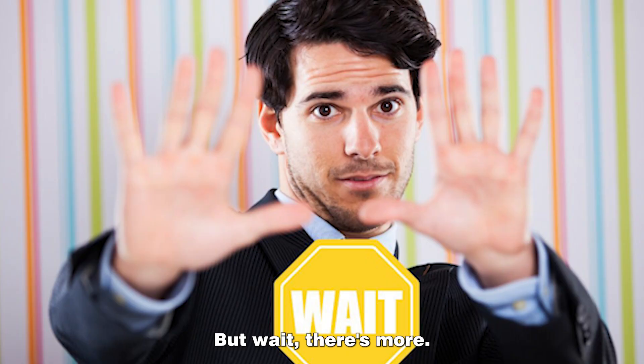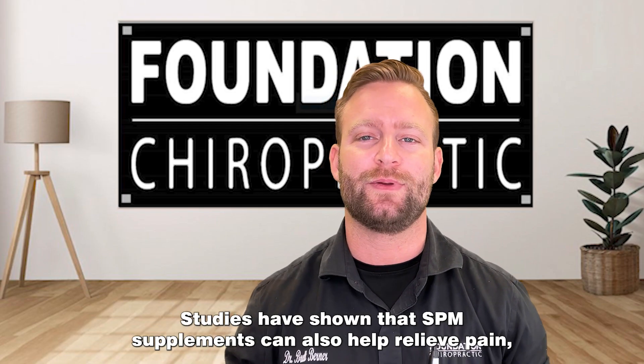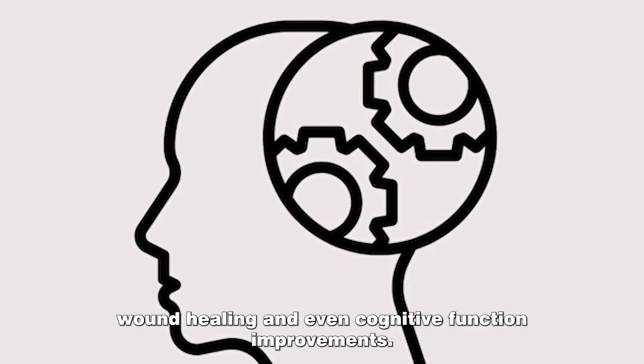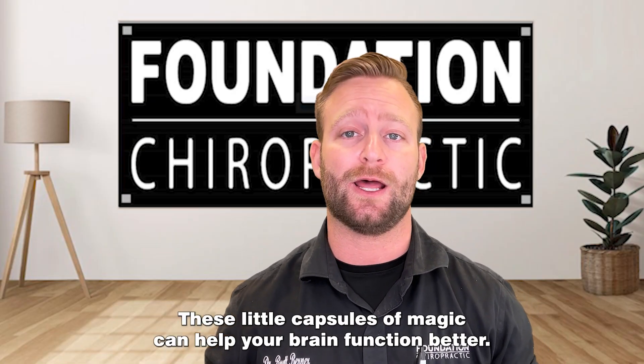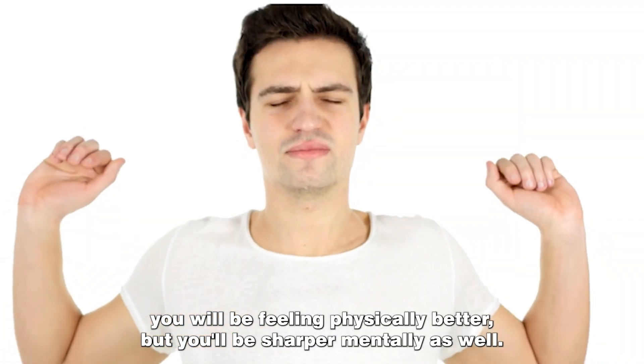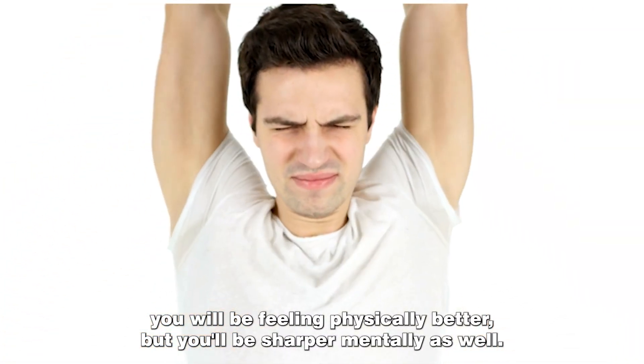But wait, there's more. Studies have shown that SPM supplements can also help relieve pain, wound healing, and even cognitive function improvements. That's right, these little capsules of magic can help your brain function better. So not only will you be feeling physically better, but you'll be sharper mentally as well.